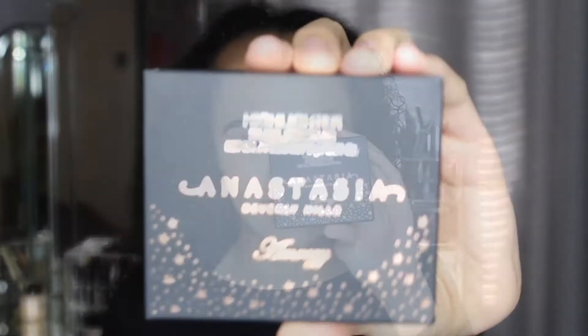So today, I am going to be showing you and giving my thoughts on the new Anastasia Amrezy highlighter. This is the packaging. Firstly, I just want to say that I've just recently done the Anastasia Soft Glam eyeshadow palette, so check that out if you haven't already seen it.